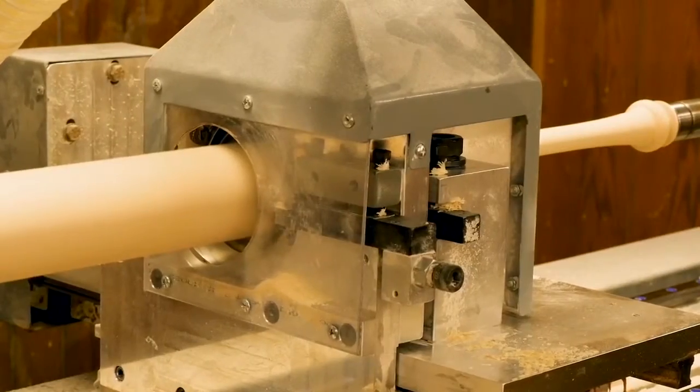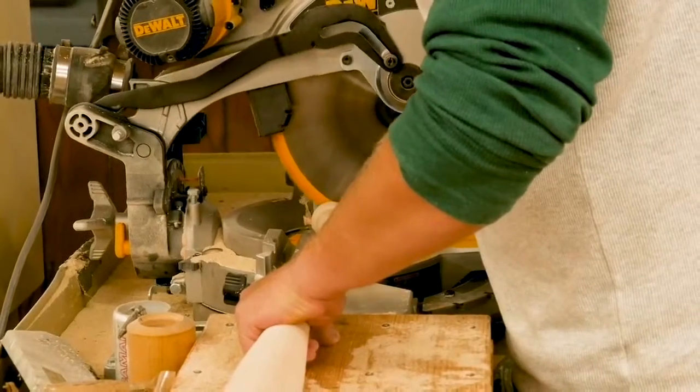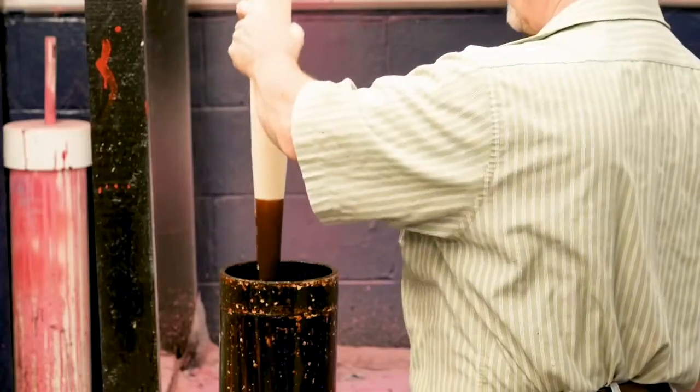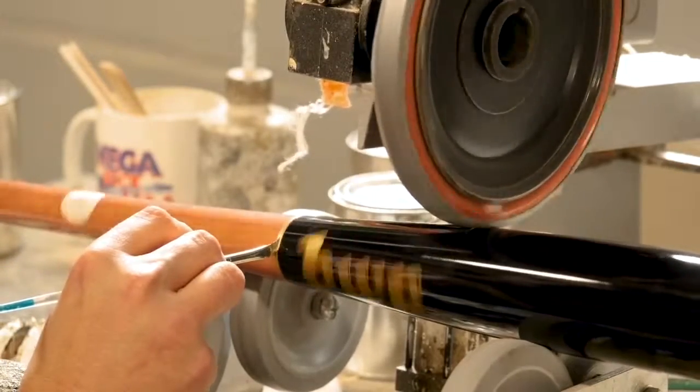Have you ever wondered how they make those authentic wooden bats for Major League Baseball? Well, to answer that question, you have to come here. They start with specially selected mature trees from Western Pennsylvania. Every bat is made in their factory and it follows a rigid 14-step quality control process to ensure you get what you deserve each and every time.